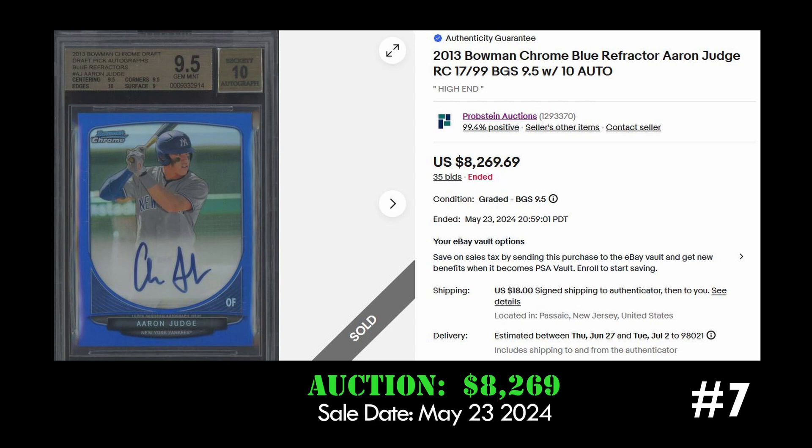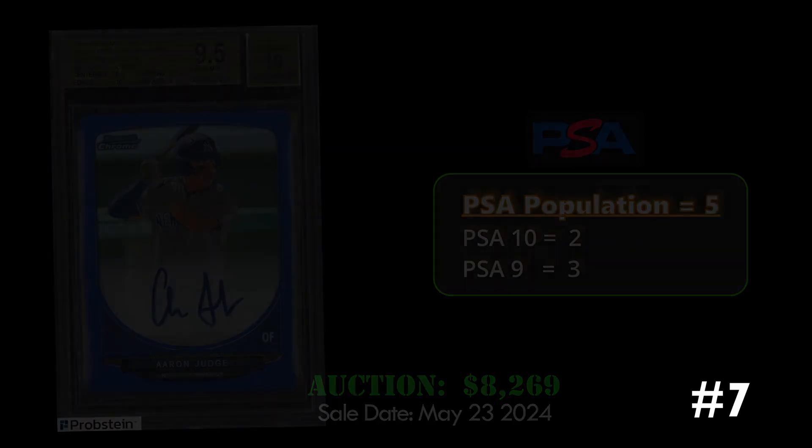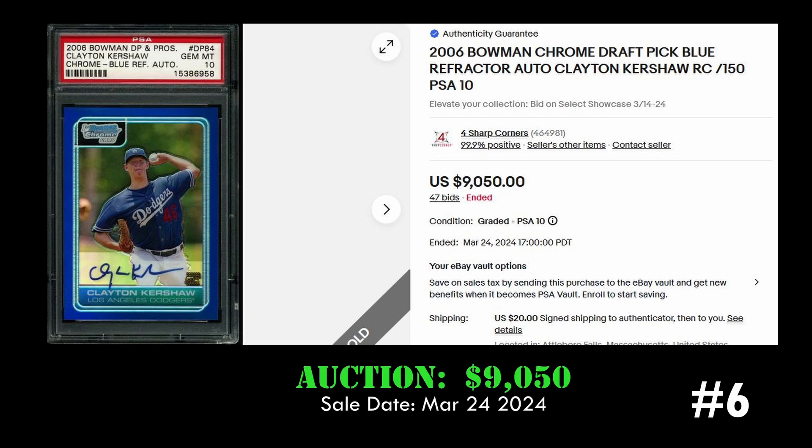At number seven we have the 2013 Bowman Chrome blue refractor Aaron Judge card. This blue refractor is numbered to 99 and is graded BGS 9.5 with a 10 for the autograph. This Judge blue refractor sold via eBay auction for eight thousand two hundred and sixty-nine dollars. It has a PSA population of five with just two PSA 10s.